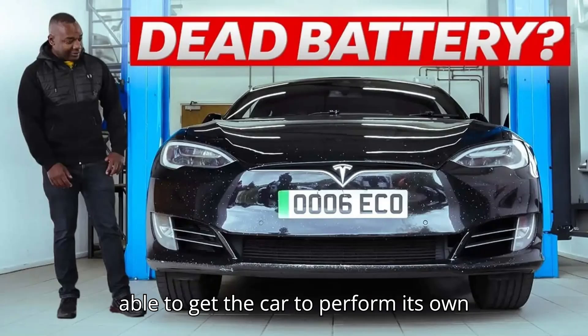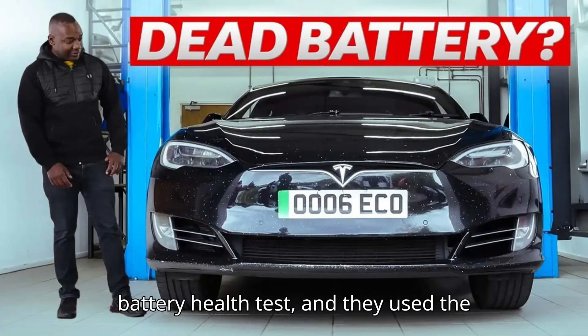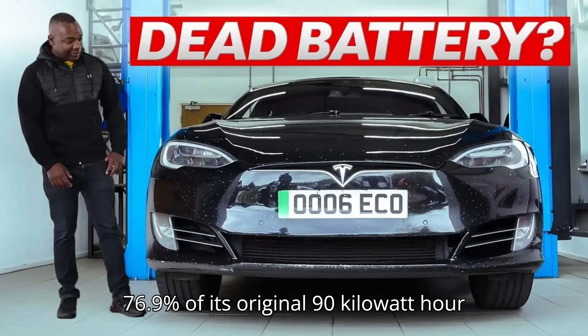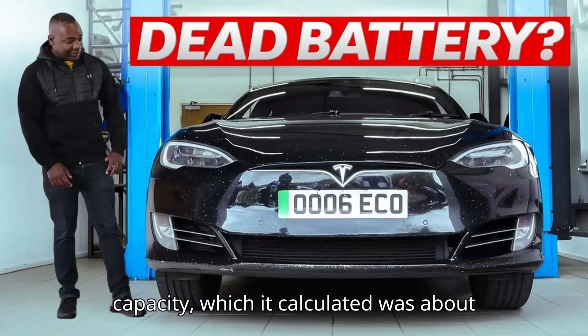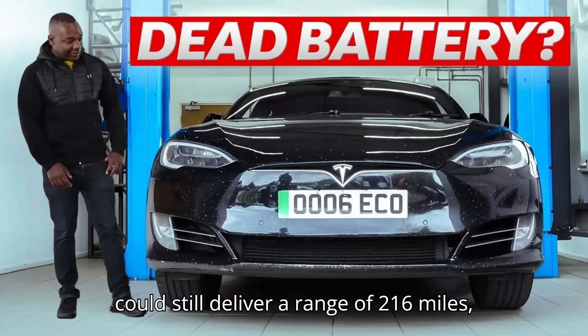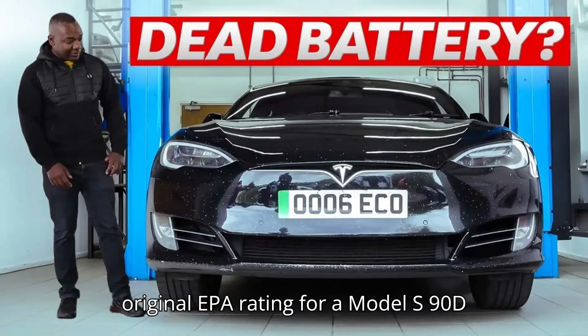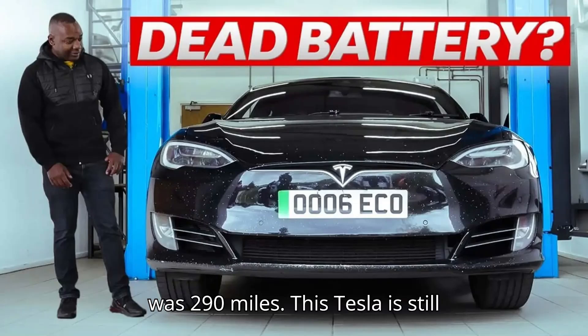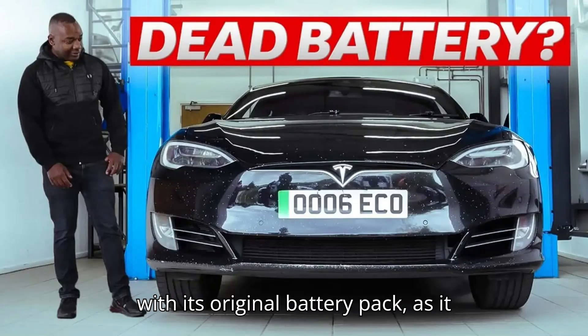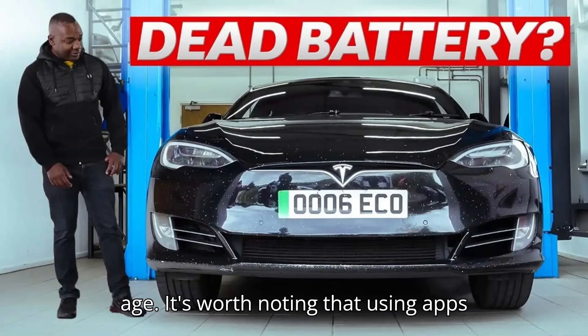Because it's an older Tesla, they weren't able to get the car to perform its own battery health test, and they used the TESI app, which said the car still had 76.9% of its original 90-kilowatt-hour capacity, which it calculated was about 64.9 kilowatt-hours. The app estimated that on a full charge, the car could still deliver a range of 216 miles, which is still acceptable given the original EPA rating for a Model S90D was 290 miles. This Tesla is still good for another few years of driving with its original battery pack, as it provides plenty of usable range for its age.